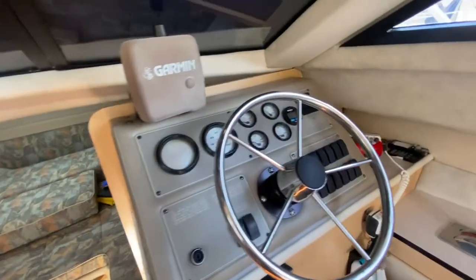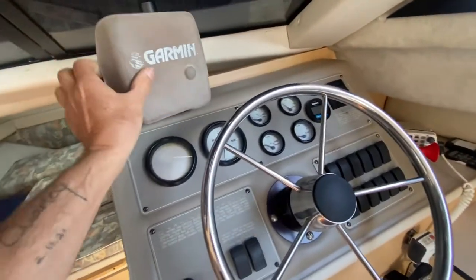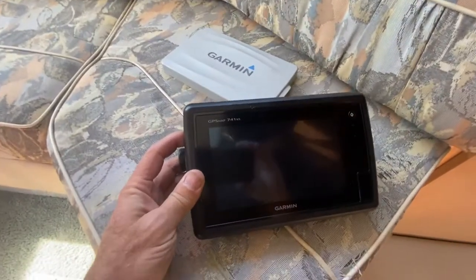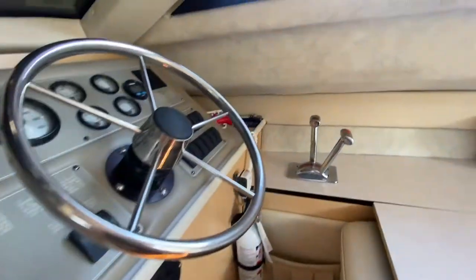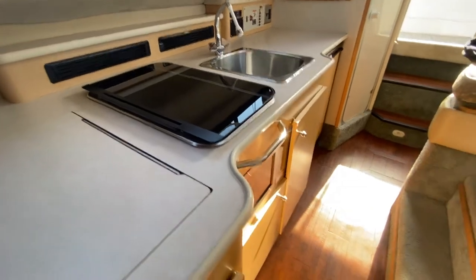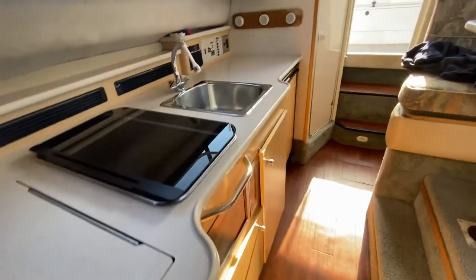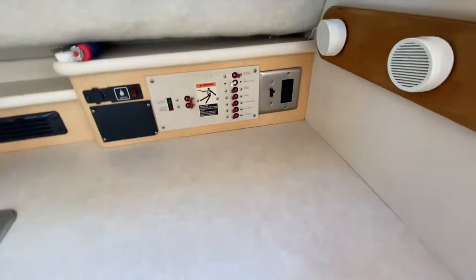There's a Garmin unit down below here — a 182C — and then there's a newer unit up top which is a 745 XS, also a Garmin. It has bus heating, a stereo, a VHF radio, a two-burner alcohol-electric stove, 12-volt refrigeration, and a microwave. All pretty much the stuff you'd expect to see on these boats. There's also a battery charger.